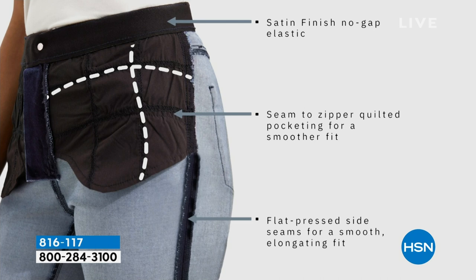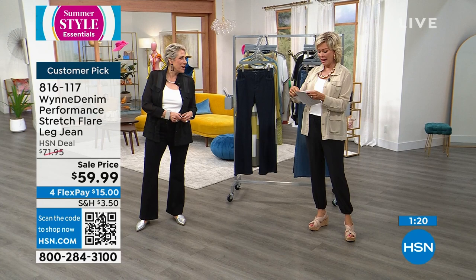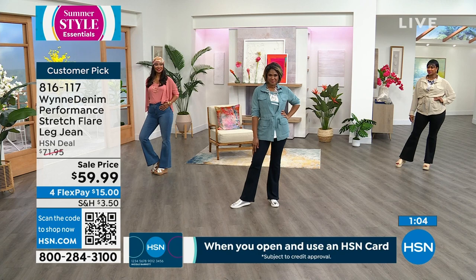There's pocketing that goes from the side to the zipper that helps, plus stitching and quilting — very flat but it really holds you. We also have a satin finish, no-gap elastic waist for my pear-shaped and hourglass women — gapping in the back of pants is often the biggest problem, and this really mitigates that. Notice the flat pressed side seams. I had a model wear the jeans inside out so you could see the inside — it's as important as the outside.